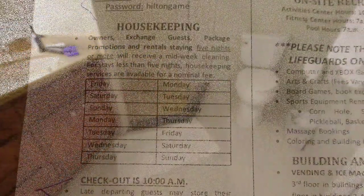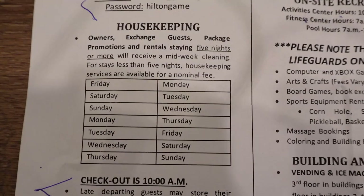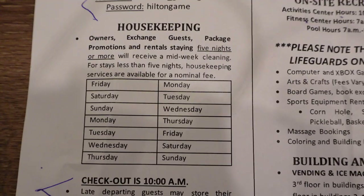Depending on your length of stay, you may not get housekeeping. We're only here three nights, so we don't automatically get housekeeping, but they said if we needed new towels or really anything, just to call or text the front desk and they would take care of it.